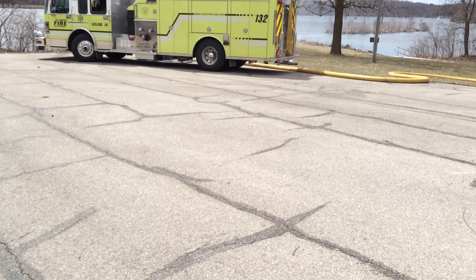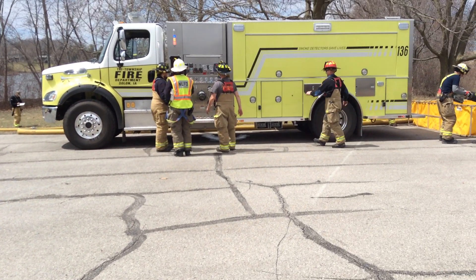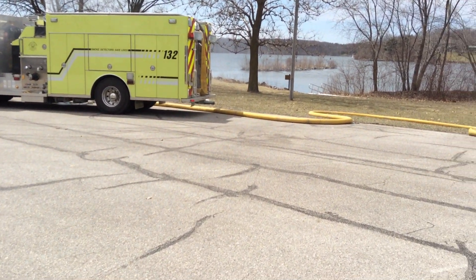We're checking back in here in Johnson County. We've gone to a nurse tanker operation. Water flow started at 250 gallons a minute at the five-minute mark, and we're coming up on eight minutes now.